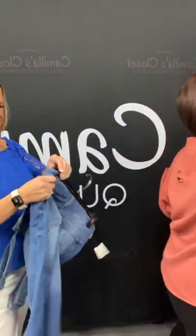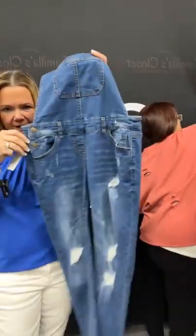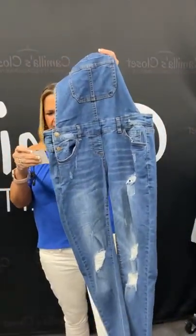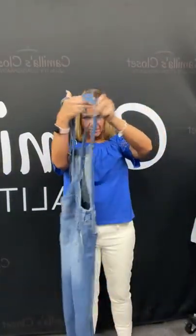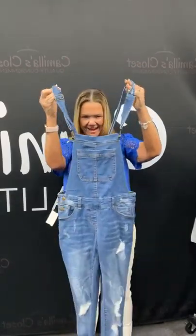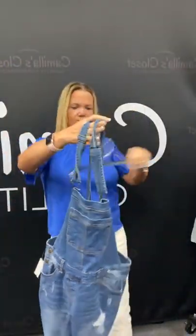We have overalls here! Overalls are a hot seller here — if you guys have them, bring them in. Here's the wash on them — so cute. It's manufacturer distressing. They're a skinny leg overall by Wax Jean, size medium. They're going to be $13.46 for these overalls. I know Emily loves to wear overalls — she looks so cute in them because she's so tall. Absolutely love them. $13.46 — sold space 14.